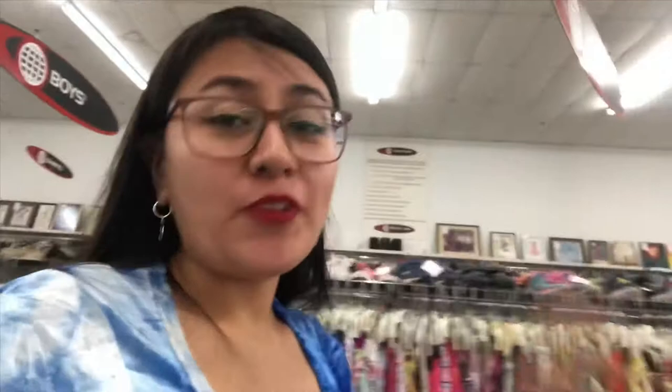I'm like, damn, such a complete bust for me right now. Normally I have lots of luck in the little girls section, so fingers crossed that this section isn't completely picked over — this is like one of my favorite sections.